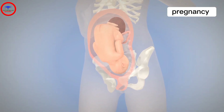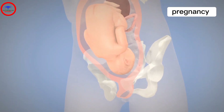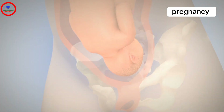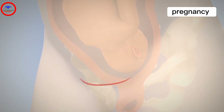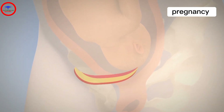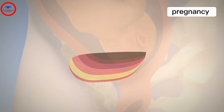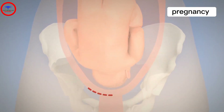The caesarean or c-section differs from a vaginal delivery in that the baby is delivered abdominally via a surgical procedure. The obstetrician gently cuts through six different layers — for example, skin, fatty layer, fascia, etc. — and separates the abdominal muscles to deliver the baby through the bikini cut below the pubic hairline.